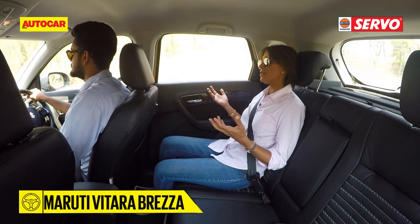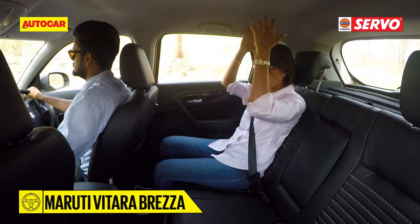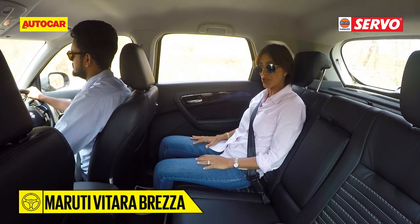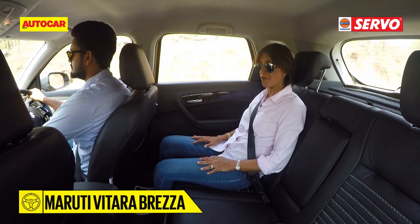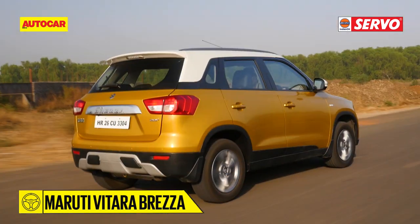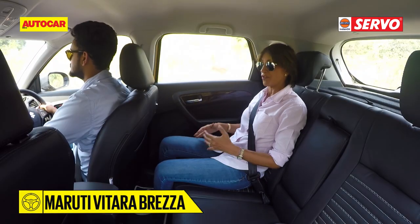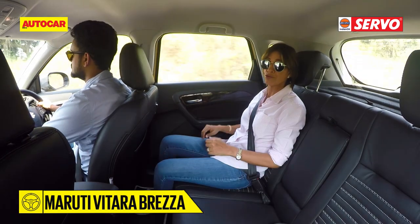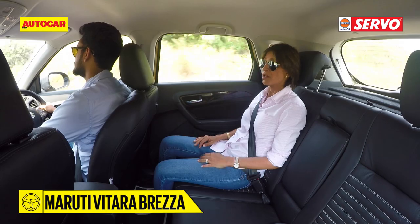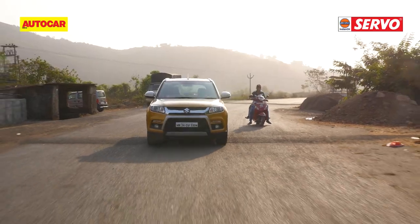The Brezza's taller, more upright stance opens up good headroom so it feels spacious at the back. Legroom is good enough and the bench is wide enough for three. However, ride quality is on the firmer side, letting more road feel filter through to passengers than the other two cars, and it thuds through potholes.